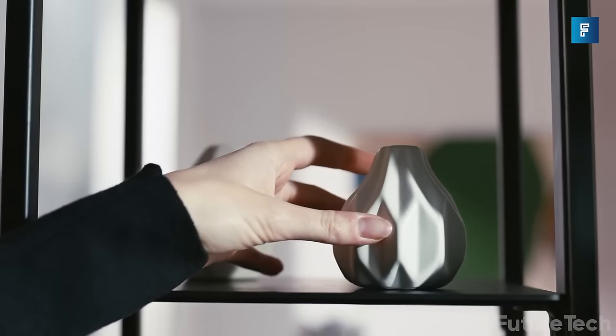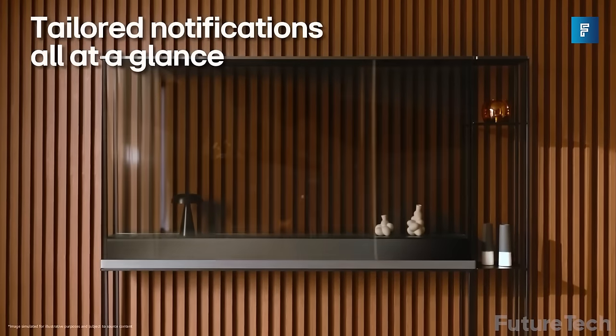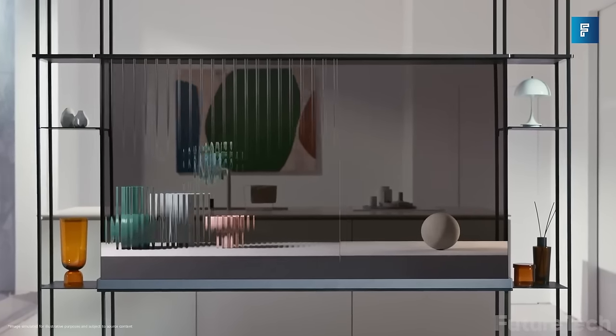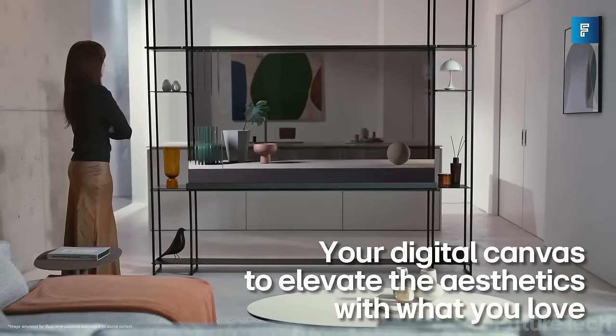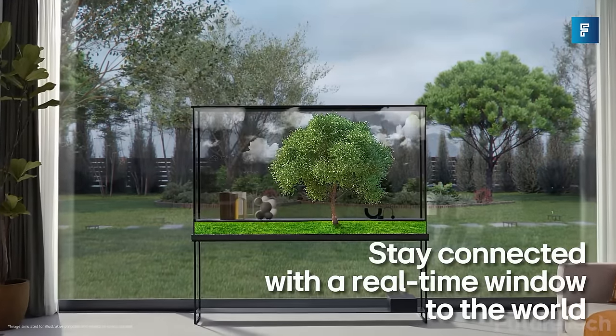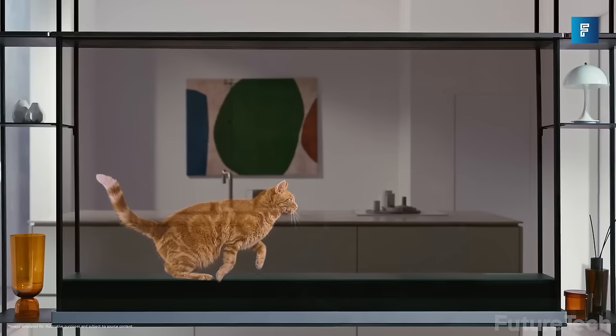LG's Signature OLED T is a CES award winner and the next innovation in TVs. This is the signature TV that's completely transparent — a game changer in how you watch TV. You're no longer constrained to putting your TV in a corner; now you can use it to divide your room, use it as a statement piece, or put it against the window. It's a 77-inch screen that's practically invisible when turned off.